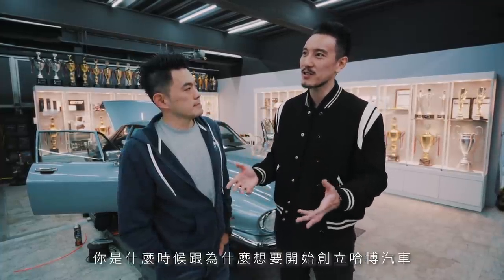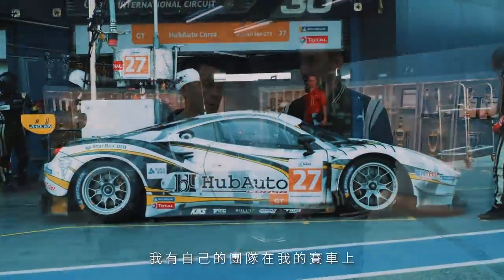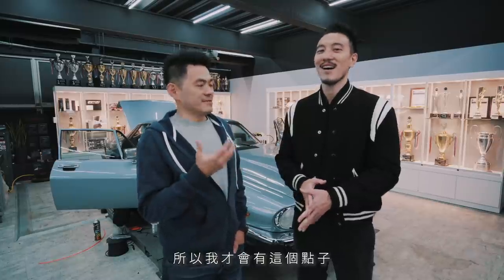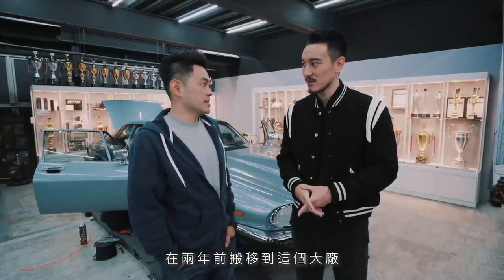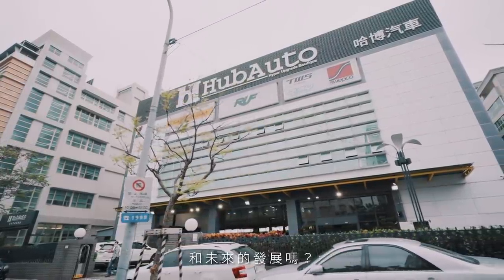I wanted to introduce you guys to the boss here, Morris. Thanks for having us - I just have a couple of questions. How and when did you start Hub Auto? I started Hub Auto in 2014. The reason why I started this shop is because I have my own crew to service my race car, but in the meantime I also needed a group of people to work on my own road car. So that's the reason why I had the idea and started from a smaller shop in 2014, and we moved to this larger facility about two years ago. This facility is very, very big.